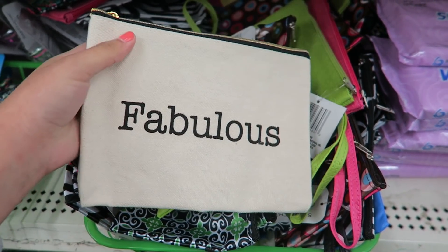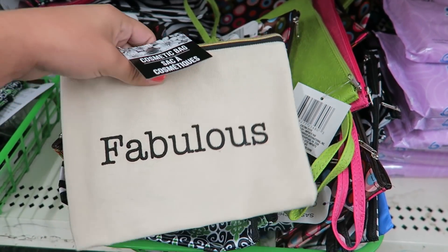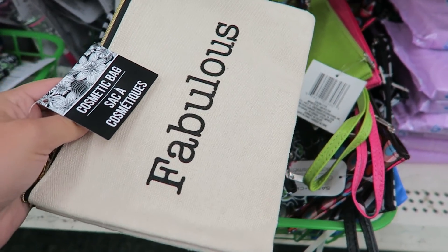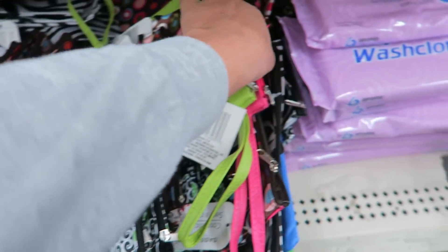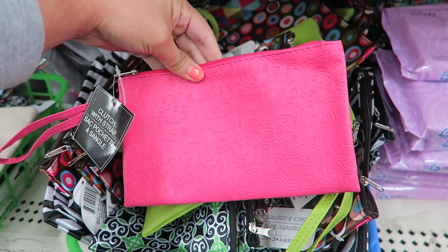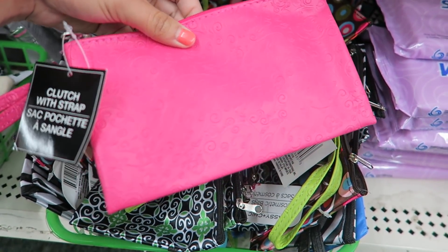I was rummaging through these little cosmetic bags and found this one I really like — it looks like a higher-end cosmetic bag but it's the only one, which makes me so sad. I was hoping to find more. This other pink one is kind of cute but I'm not getting it. I really wish they had more of these, they're so pretty.